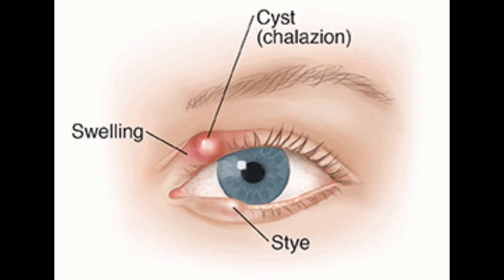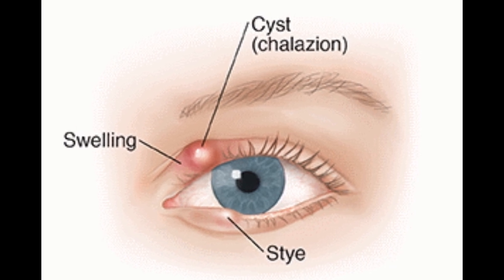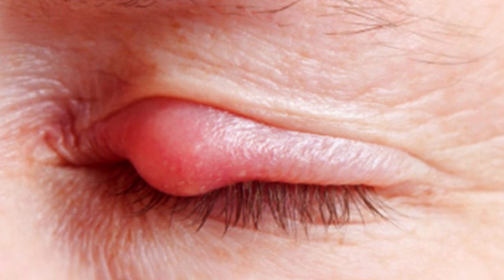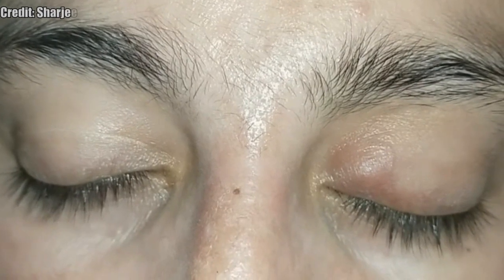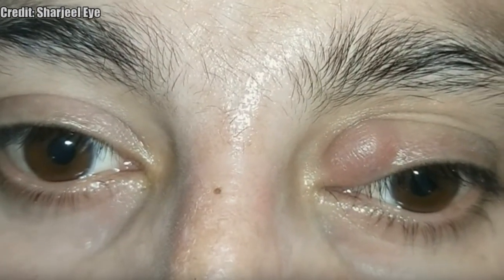Chalazia, plural for chalazion, result from healed internal styes that no longer are infectious. These cyst-like eyelid bumps form around an oil gland within the lid and can cause red swollen eyelids. The contents of a chalazion include pus and blocked fatty secretions or lipids that normally help lubricate the eye but can no longer drain out.